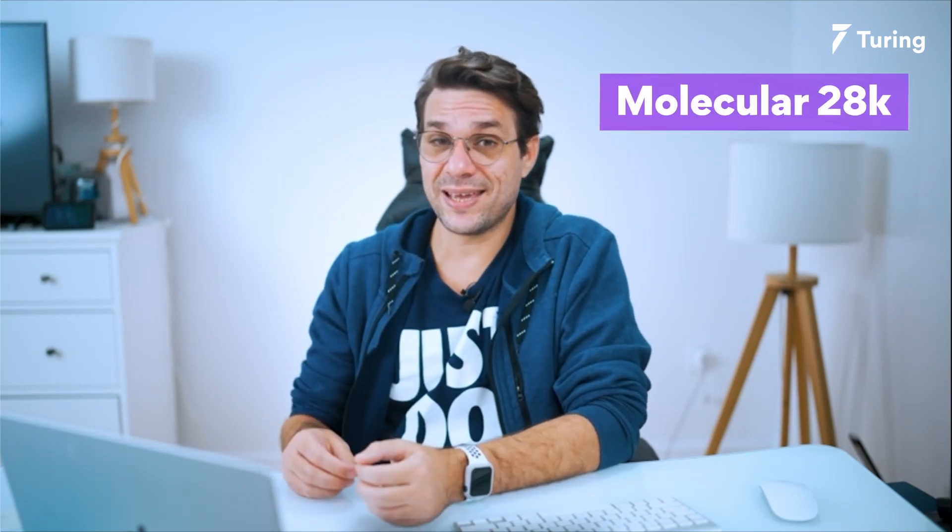In second place on my list today is Moleculer, with 28k weekly downloads. Moleculer is a Node.js microservices framework that is fast, modern, and powerful. It helps Node.js developers create efficient and scalable applications. It uses promise-based solutions so you don't need to worry about blocking the call stack all the time.